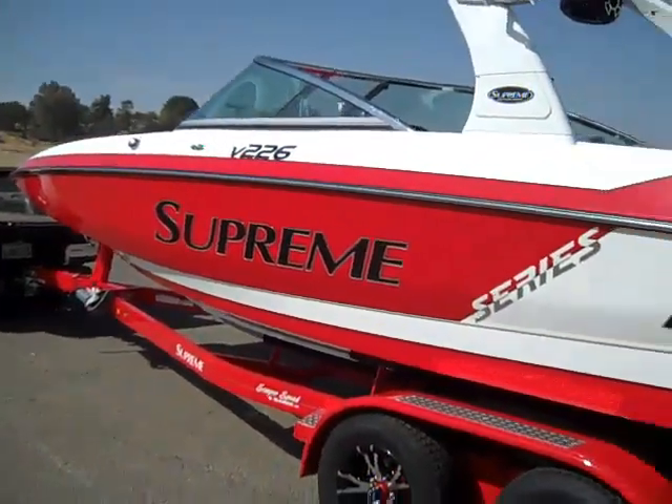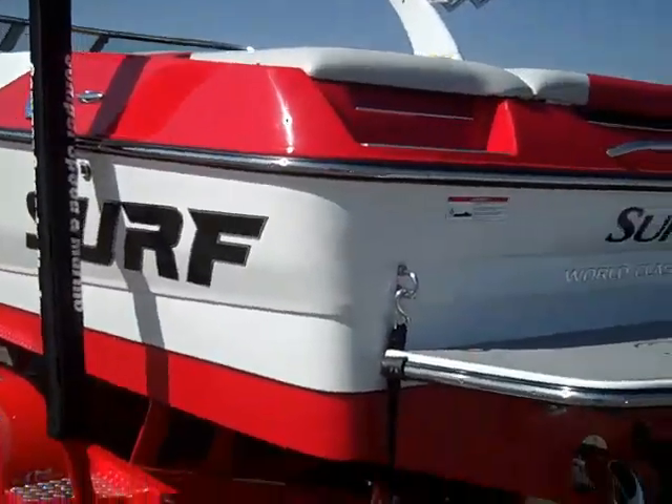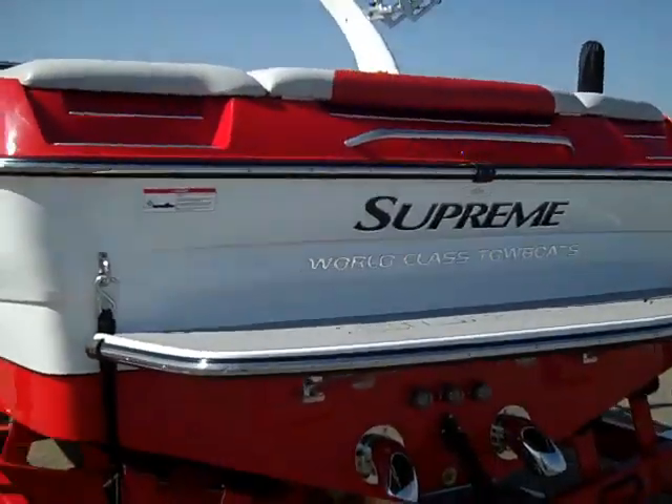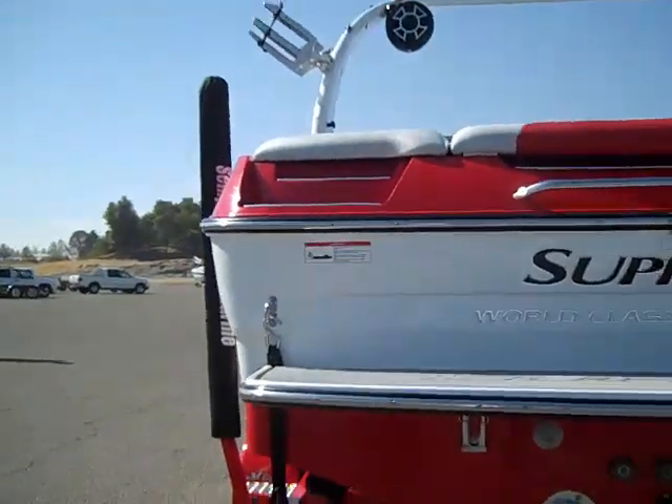The boat also comes equipped with a custom bimini top, upgraded alloy wheels, six inch tube trailers with extra steps, turn down stainless steel pipes, surf tab, and triple ballast.